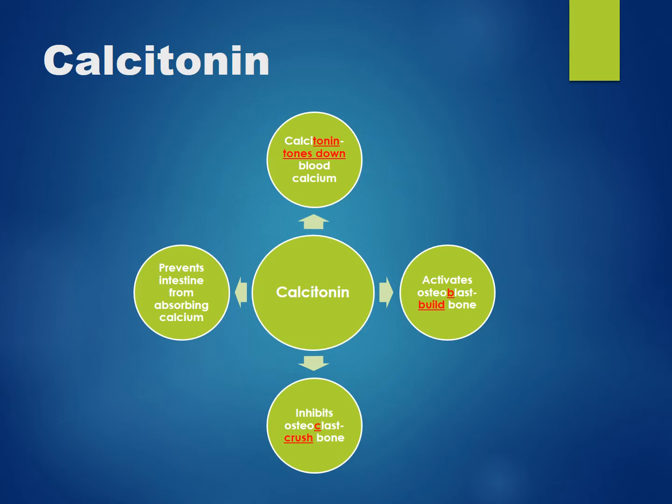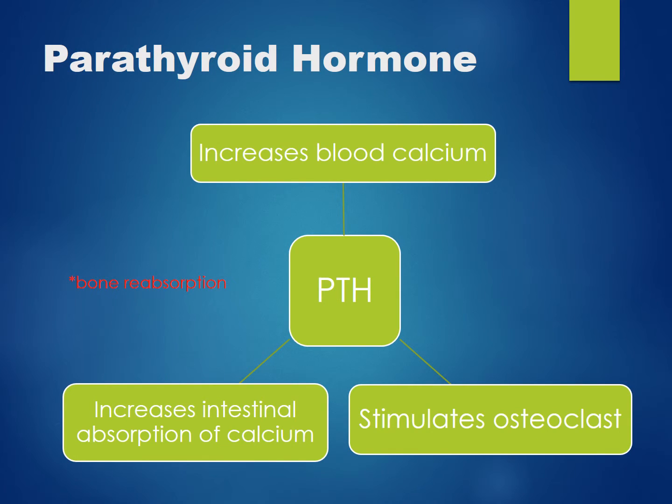Calcitonin will also prevent the intestine from absorbing additional calcium. Parathyroid hormone acts to increase blood calcium. It will cause bones to release calcium in a process called bone reabsorption.